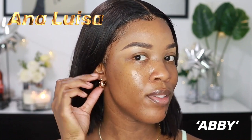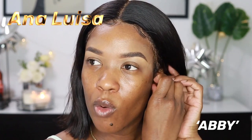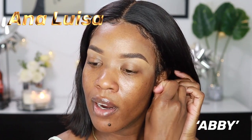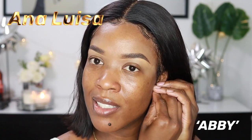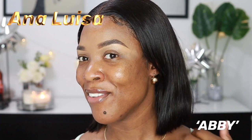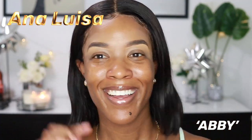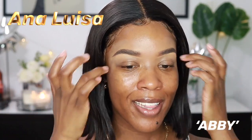So cute — it's so dainty, not huge and big. Usually I wear gold hoops that are a little bigger and more of a statement, but these ones feel so dainty. I feel like my hair should be tucked back to show them off.